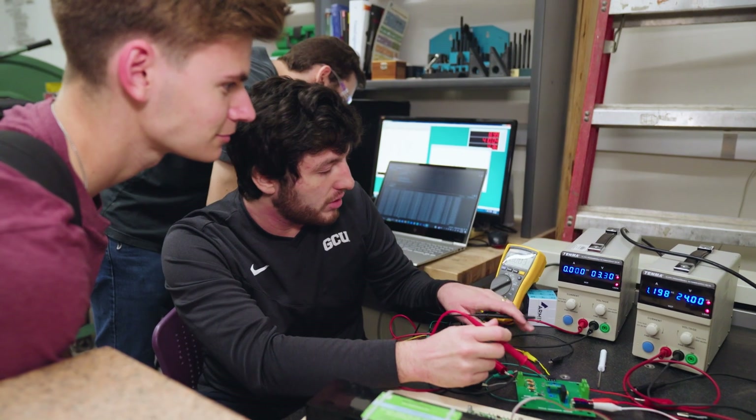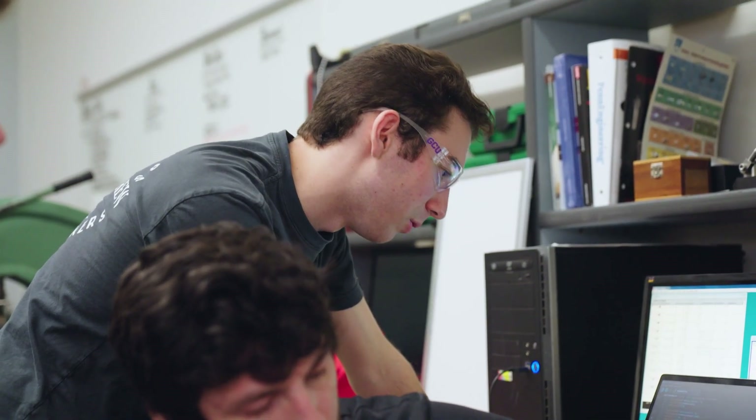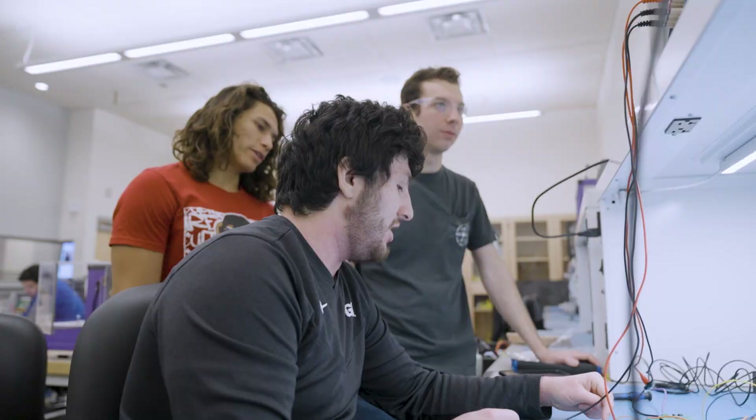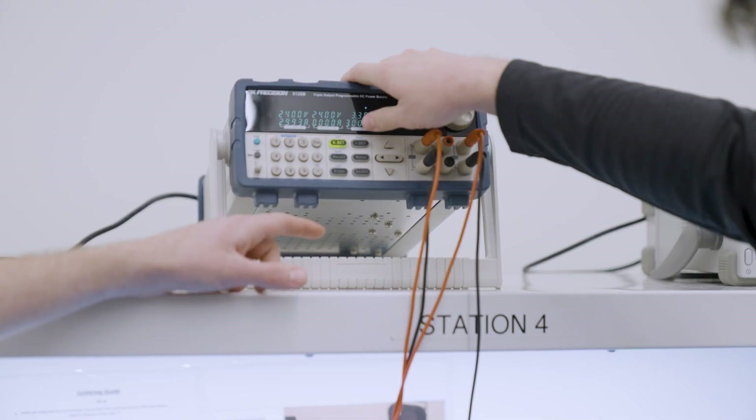Capstone is your final engineering project as an engineering student at GCU and you work on it all year long. Recently it's been a lot of hands-on classes, especially as a junior and senior, and those have been really rewarding — getting to see how different components interact and building different systems together, as well as the different opportunities that are offered here at GCU such as the engineering shops.